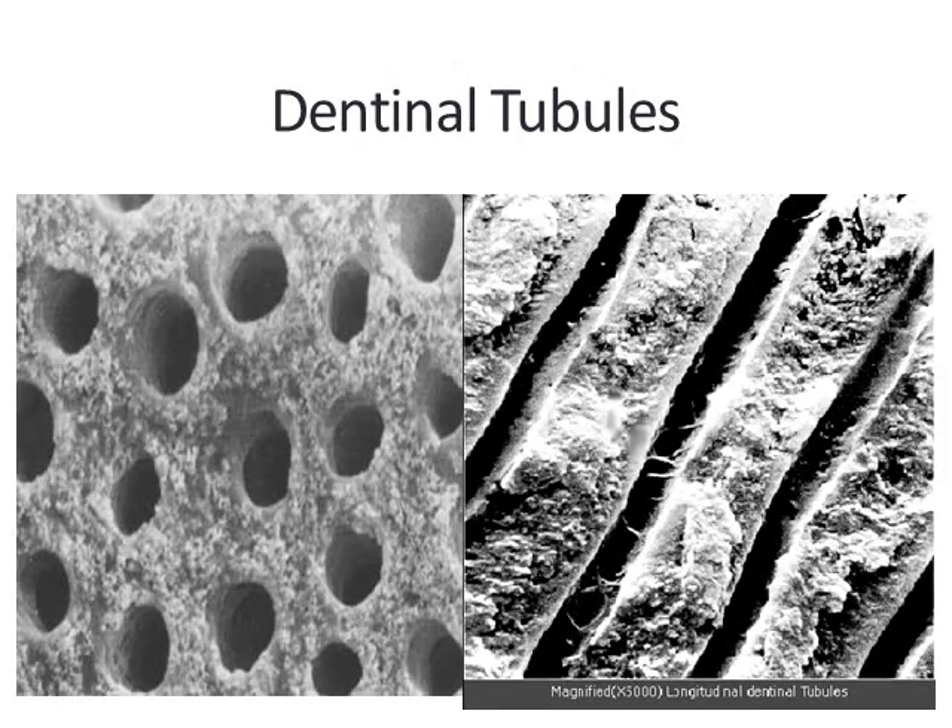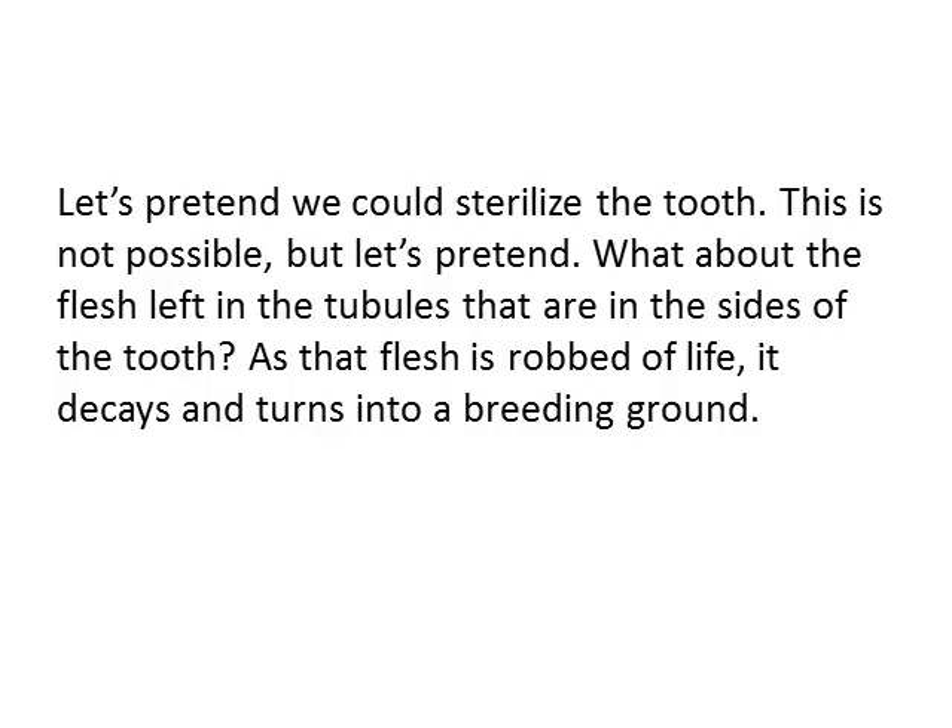Here's a blow-up of what the tubules look like. They're little microscopic canals or tunnels that go from the inside of the tooth towards the outside. Let's pretend that we could sterilize this tooth — it's not possible, but let's pretend. What about the flesh left in the tubules that are on the sides of the tooth? As that flesh is robbed of life, it decays and turns into a breeding ground for bacteria and fungus.